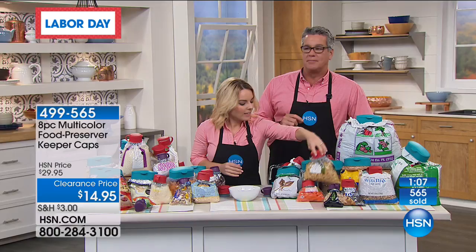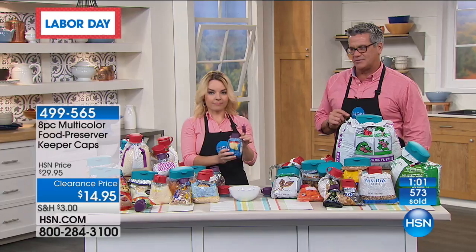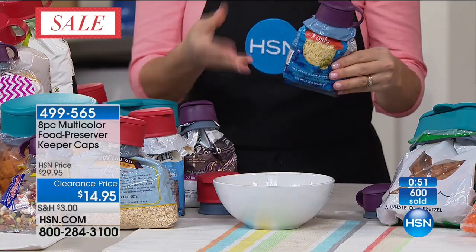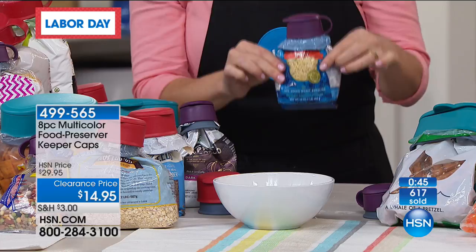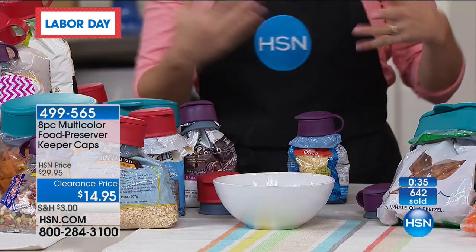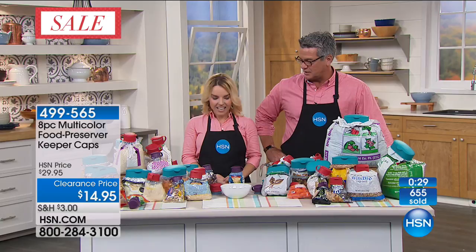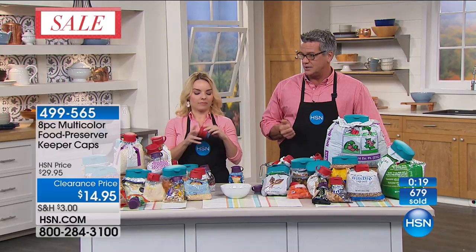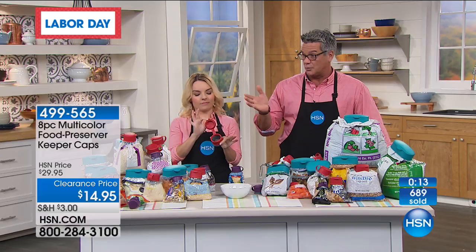We are down to one minute and there are 400 left. The Keeper Caps are a lot easier than clipping clips on bags — the clips don't do anything but kind of close it off. What's nice is they keep everything fresh and make it so easy to pour. Nancy, thank you — your family will thank you too. We're down to 400 remaining. Bottom line: saving money, not throwing your food away. Whether you use this for your frozen foods, your coffee, or orzo pasta — I'd open it, use a little, then feel pressure to refrigerate it just to keep it from going stale. Now you don't have to — keep it in your pantry, it creates a natural cap, and you're good to go.